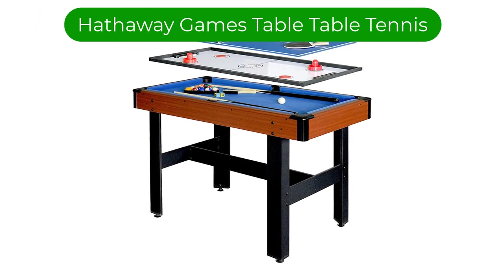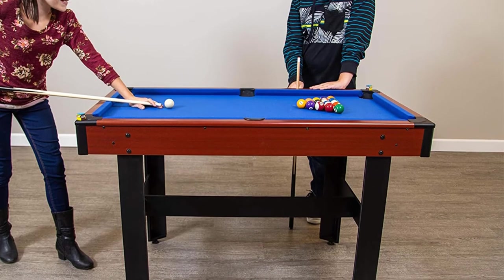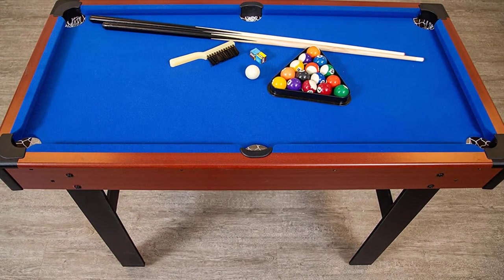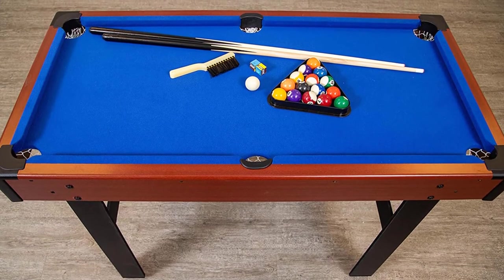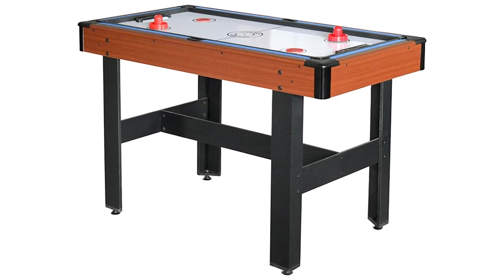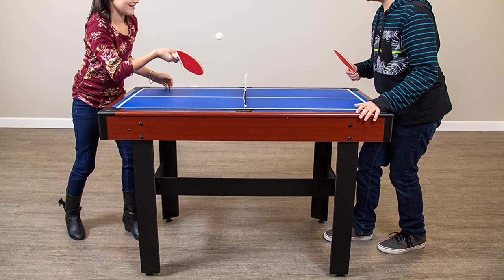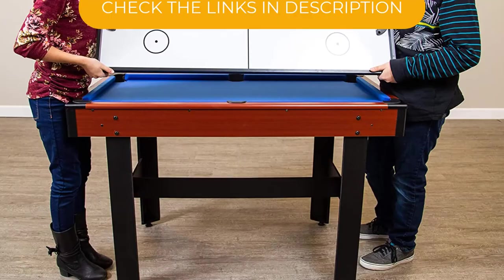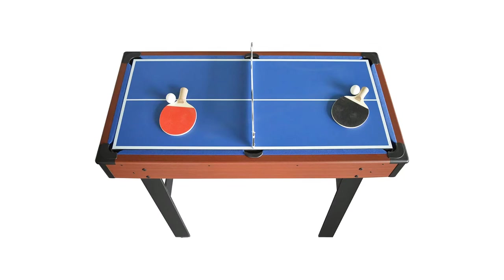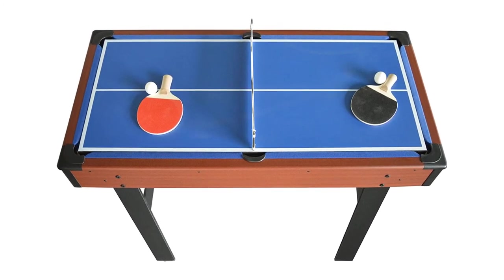Number 5. Our fifth best pick is the Hathaway Games Table with Pool, Glide Hockey, and Table Tennis. We're also loving this 3-in-1 option from Hathaway Games. What this table lacks in size, it makes up for in features. This game table converts from ping-pong to glide-hockey to pool, and it comes with everything you need for each game for the ultimate game night. Additionally, all of the materials are environmentally friendly so you can feel good about your purchase. The pool table is made of manufactured wood with a felt billiard surface and gum rubber bumpers on all sides for accurate, reliable bounce-back — extra points for the included playing equipment. When playing the other games, the bumper fits around the new board for an even playing surface ideal for ping-pong and glide-hockey.